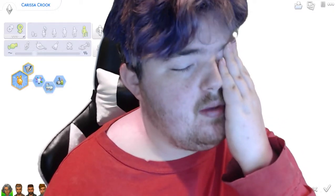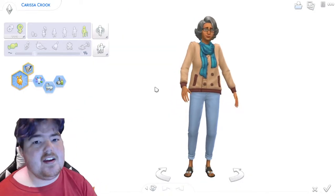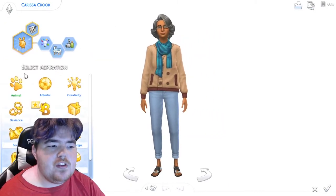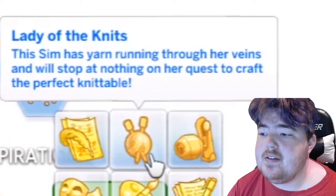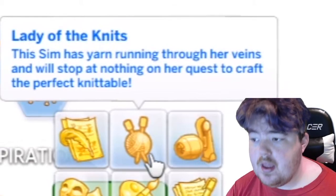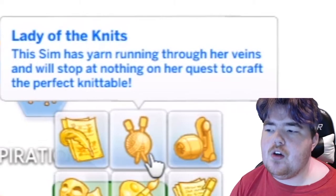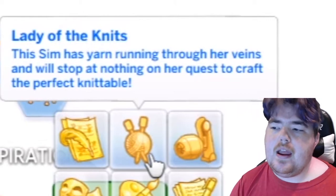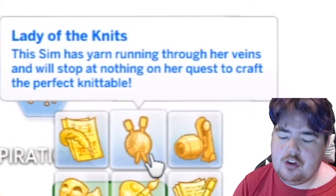It's 2 o'clock in the morning — this is my second time doing this review, so bear with me. We have Krista Crook here, who is our main Sim. I did give her the new aspiration, which is Lady of Knits. Lady of Knits means the Sim has yarn running through her veins and will stop at nothing on her quest to craft the Perfect Knittable. We'll go through that aspiration in the gameplay overview, but I really do like it. It does go from Lady of Knits to Lords of Knits depending on the Sim's gender.